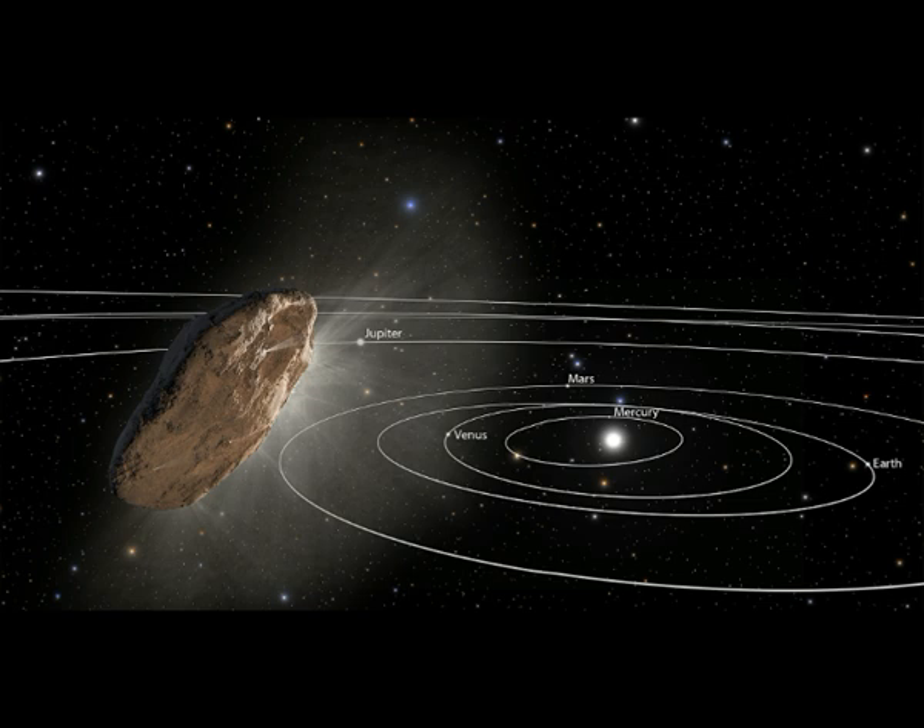Scientists say they believe an interstellar asteroid passes unnoticed through our inner solar system about once a year. Oumuamua was the first one caught on telescope.